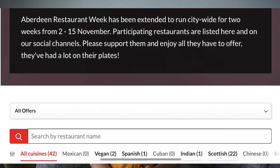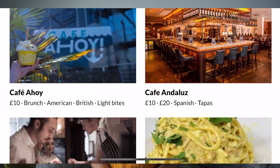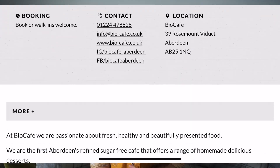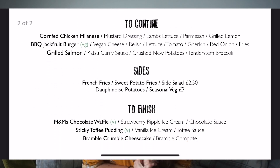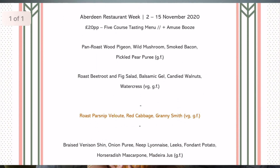Hello, my name is Marisa and I'm a travel blogger currently based in Aberdeen, Scotland. In this video I'll be sharing with you my experience at Aberdeen Restaurant Week. Basically, businesses across the city are offering set menu deals such as two-course lunch for £10, three-course dinners for £20, and some places are offering afternoon tea and tasting menus.